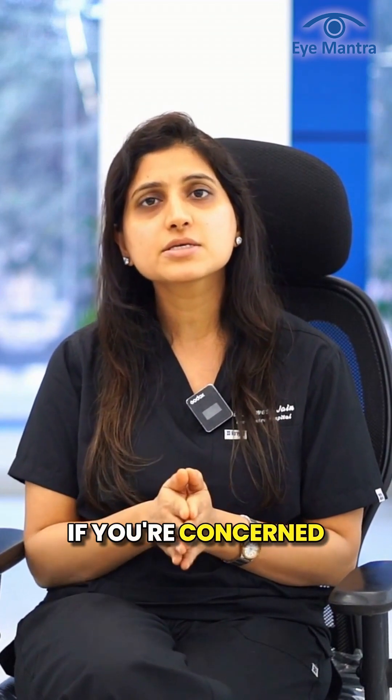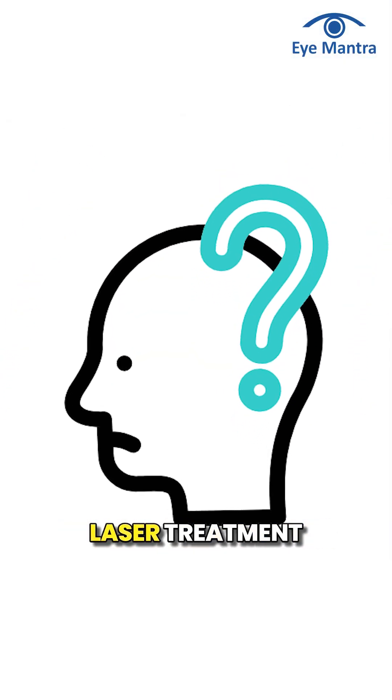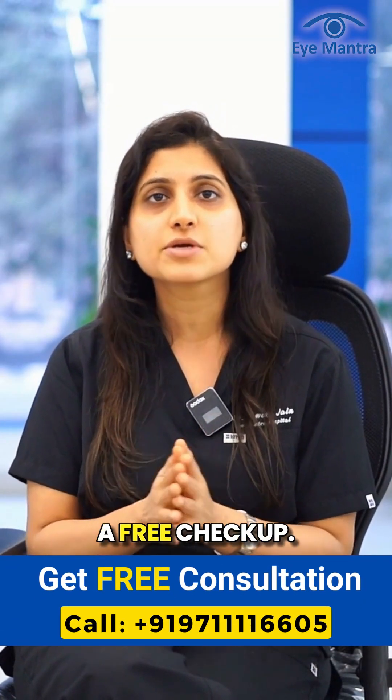If you're concerned about diabetic retinopathy or have questions about laser treatment options, don't hesitate — call our helpline today and book a free checkup.